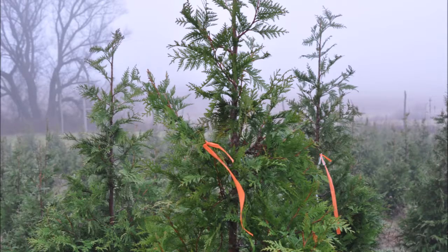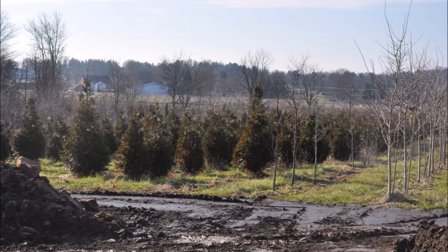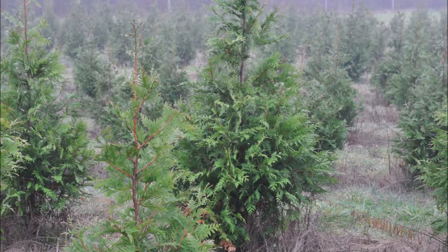If you have any room left on your truck, you can take home some Green Giant arborvitaes that we grow. These are fast-growing arborvitaes that are deer resistant — not deer proof — and they grow rapidly, sometimes two to three feet a year. They're great to block out that neighbor that bothers you.